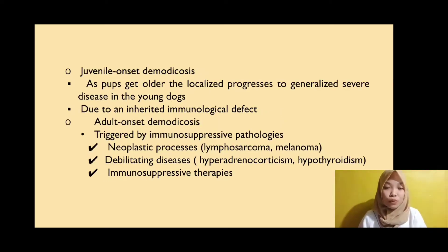Juvenile onset demodicosis: as the pup gets older, it can progress to generalized severe disease, and this is due to an inherited immunological defect. Adult onset demodicosis is triggered by immunosuppressive pathologies, for instance the neoplastic process, which is the uncontrolled or abnormal growth of cells and tissues in the body, the debilitating disease, and the immunosuppressive therapy, which is a drug regimen used to lower the body's immune response.